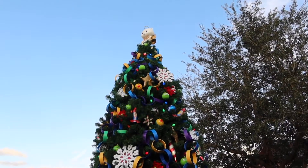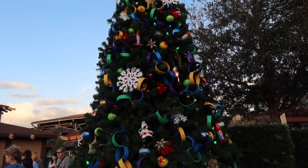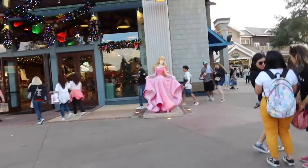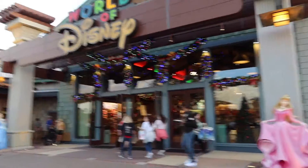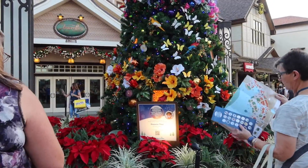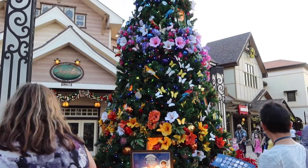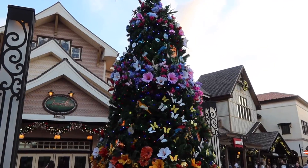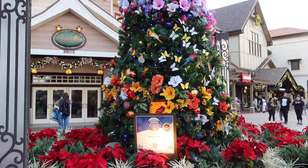Let me know which tree is your favorite. Right out in front of World of Disney was the Toy Story tree. Next is the Encanto tree — it's very pretty. It's got birds and pretty flowers.